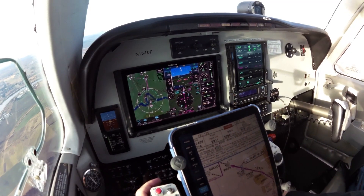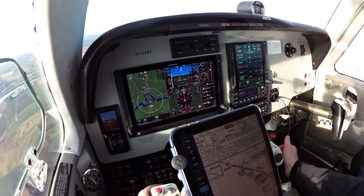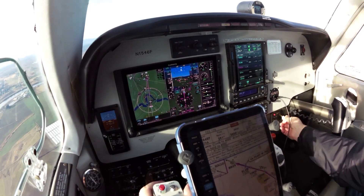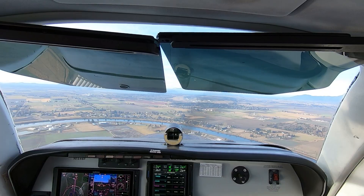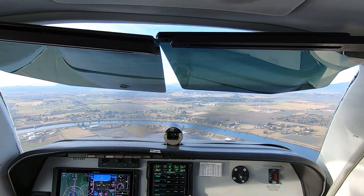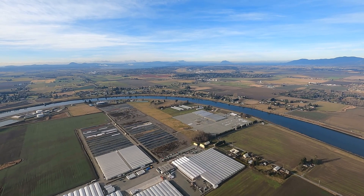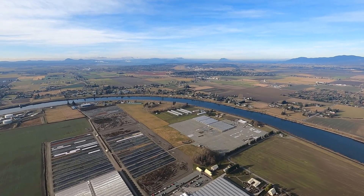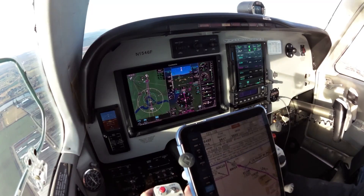Okay, we're going to disconnect the autopilot, slow things down a little bit here. Full flap, still slowing down. Skagit traffic, Bonanza 46 Foxtrot, now 3 mile final, runway 29, we have the left base traffic in sight, Skagit. Slow it down.